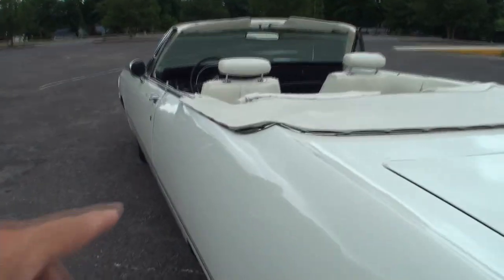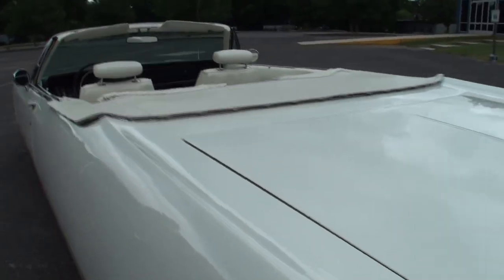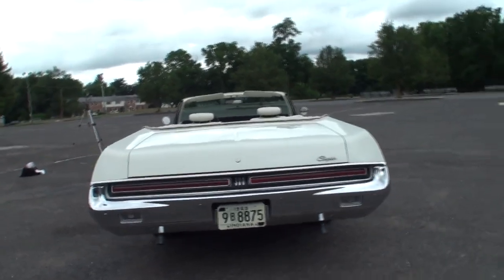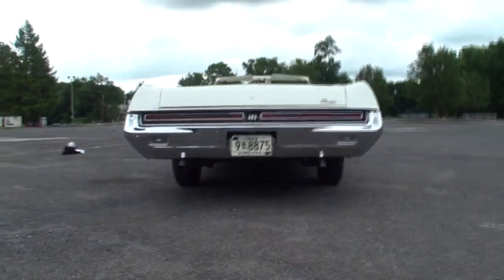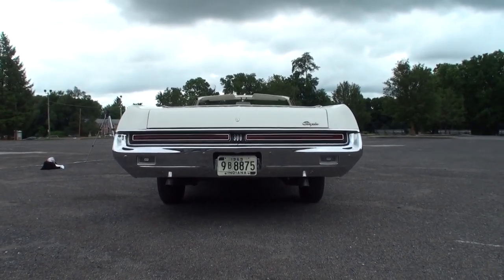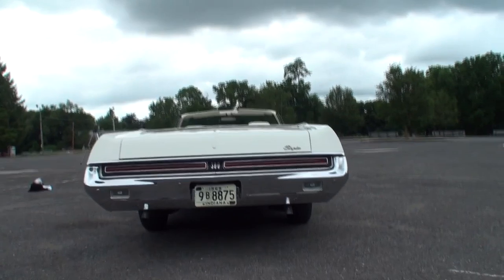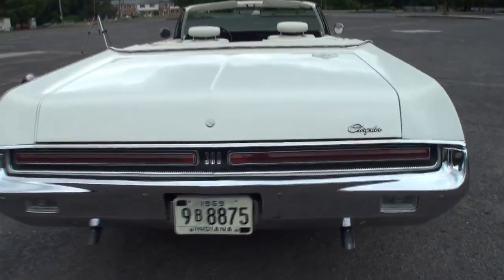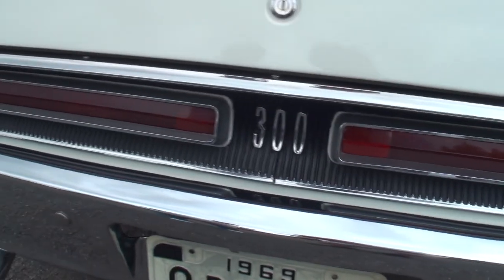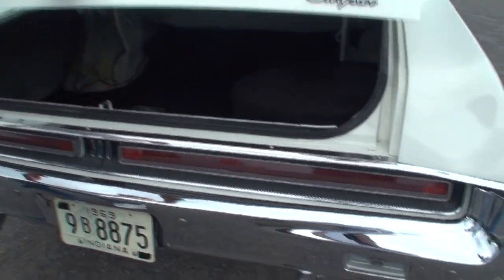One thing with the Chryslers is they had that little tip-up right here — it tips up. The Dodges were flat. This was a Chrysler and Newport only feature. Which is the higher level? The 300 was the top — the 300 convertible was your best car. The New Yorkers were not convertibles. Newports were the entry level, New Yorker was in the middle, and here we have the 300 at the top.